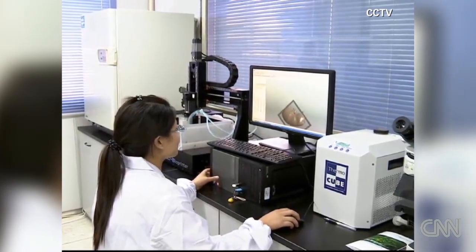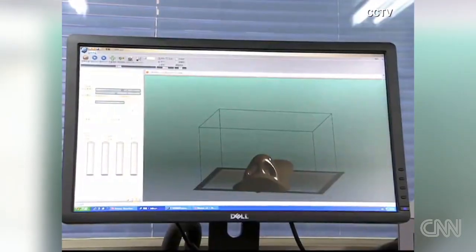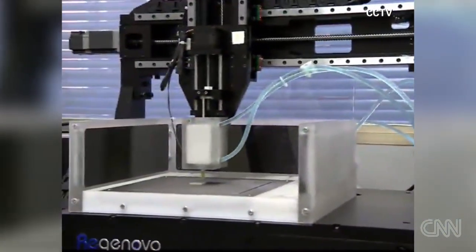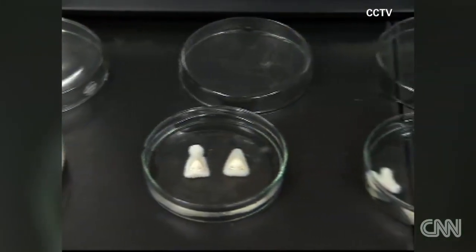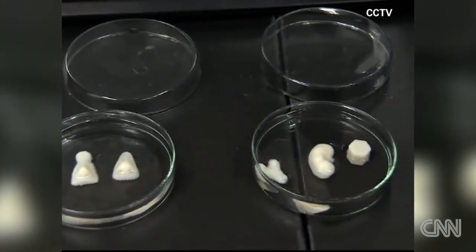China is taking a revolutionary step in 3D printing. Researchers in Hangzhou have unveiled the country's first 3D bioprinter that can make human body parts — a move that has raised ethical questions for some.